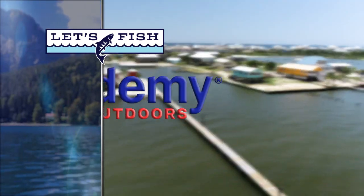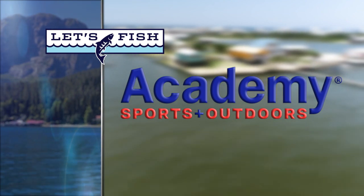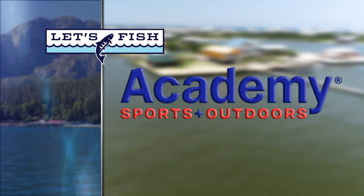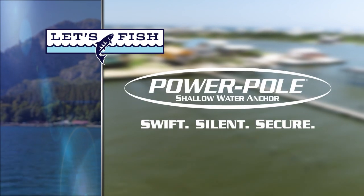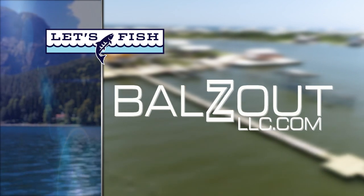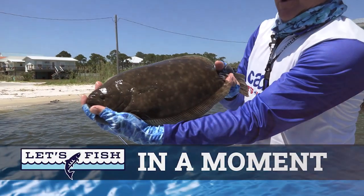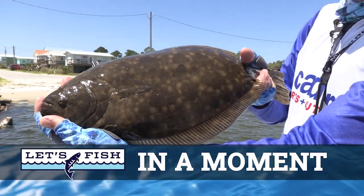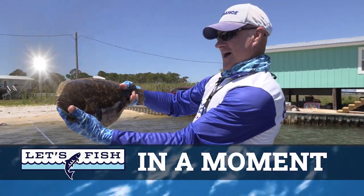Let's Fish TV is proudly backed by Academy Sports and Outdoors, making it easier than ever to gear up and have fun out there. Heavy-duty mounts for your fish finders. Look at that beautiful fish — we caught us a big old nice flounder.